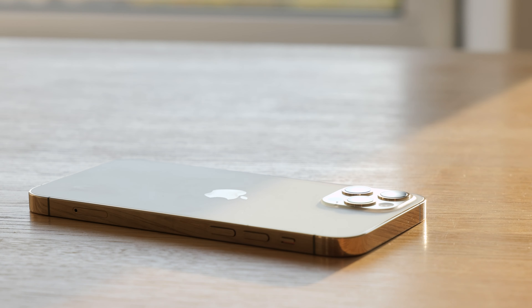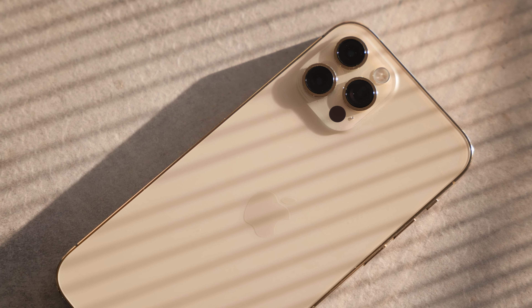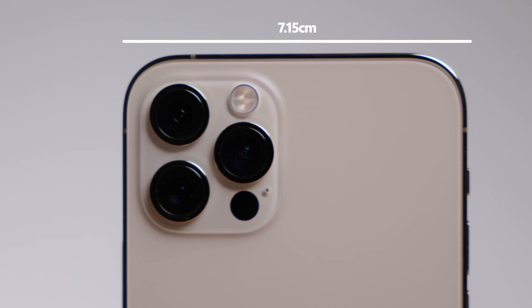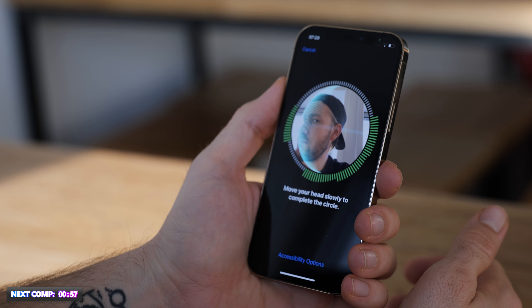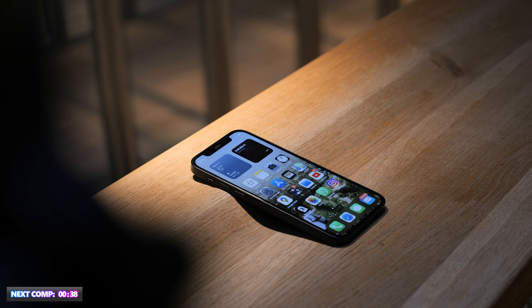Design. The iPhone 12 Pro has a glossy stainless steel frame and a matte glass finish on the back, giving it a very high-end look. The cameras are well-positioned on the upper left corner. It weighs 187g and measures roughly 14.67cm long, 7.15cm wide, and 0.74cm deep. It uses Apple's Lightning connector, is IP68 rated for water and dust resistance, and is four times more drop resistant than previous models, with Face ID that works well in both daylight and low light.